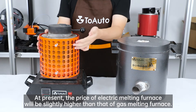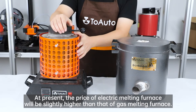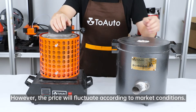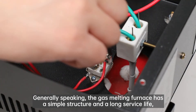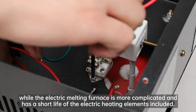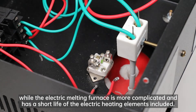At present, the price of the electric melting furnace will be slightly higher than that of the gas melting furnace. However, the price will fluctuate according to market conditions. Generally speaking, the gas melting furnace has a simple structure and a long service life, while the electric melting furnace is more complicated and has a short life of the electric heating elements included.